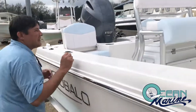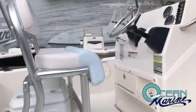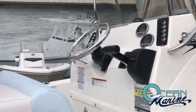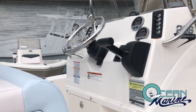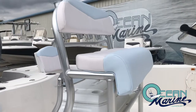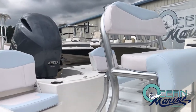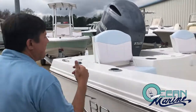Moving back, you can see the dash is set up with that signature centerline steering from Robalo, got the Yamaha gauges, aircraft-style switches, and a nice leaning post. The upholstery on this one is trimmed out with the same ice blue color as the bottom of the hull — just a really, really nice look. You've got a couple of jump seats in the back.